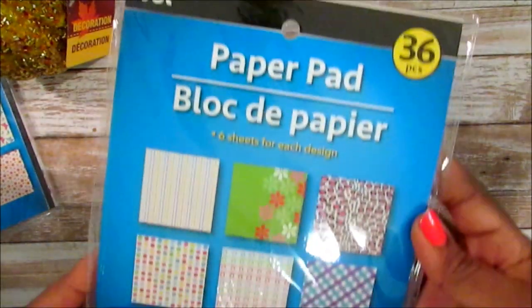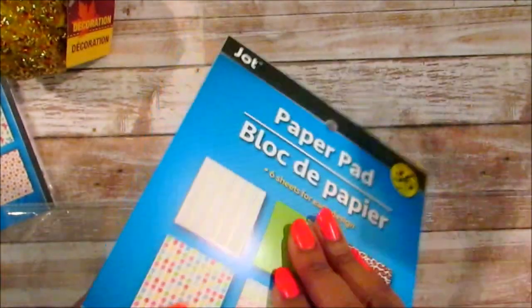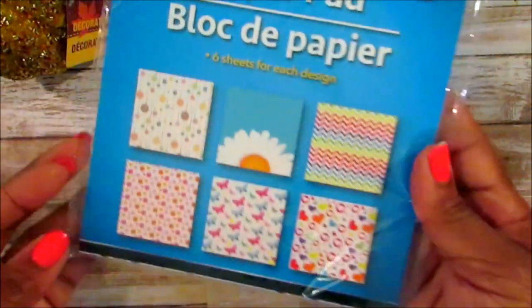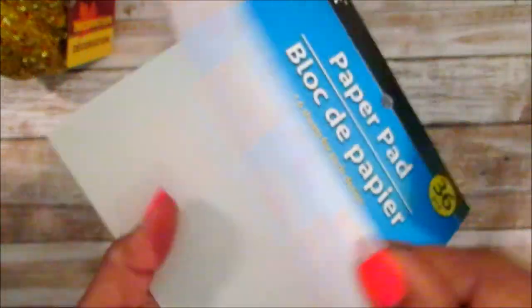I picked up the paper pad that they had - you get 36 pieces. Here are the opening sheets. It's really thin paper but you can't beat it for a dollar. It's a six by six size. Here's the other paper pad. I did read your comments - you said I didn't have to wait until I had a bunch of stuff.